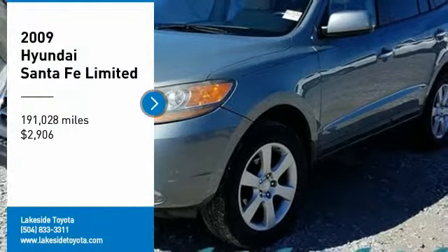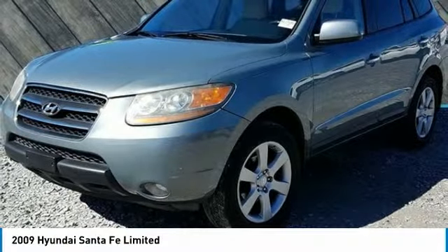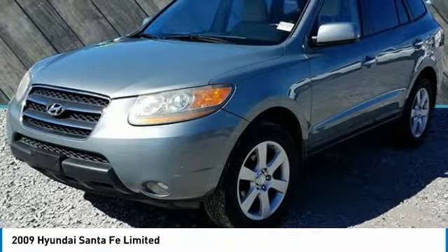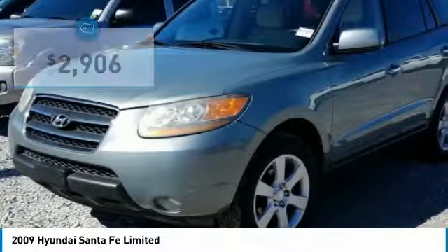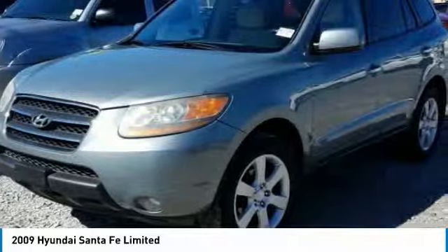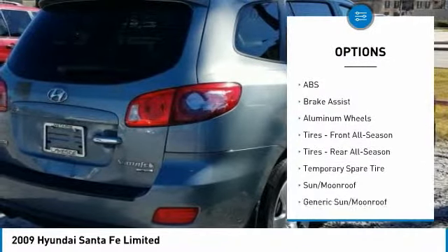Stop by and take a look at the 2009 Santa Fe — style, quality, performance, value, need we say more — and is priced below $5,000. Here are some of this vehicle's great options: stability control, traction control, CD changer, keyless entry.